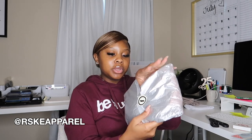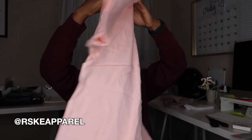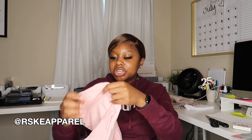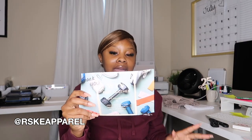She also sent over a t-shirt — super cute with her logo on the back. I love the pink and red color combination. I'll probably wear this on my flight with some leggings and my matching socks. Make sure you guys go check out Risk Apparel and show them some support!